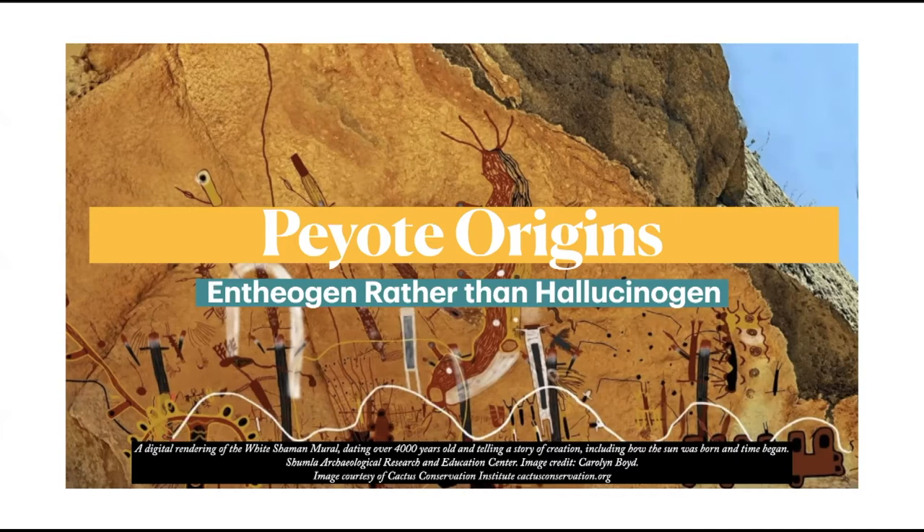Peyote is an entheogen, not a hallucinogen. An entheogen is a chemical substance, typically of plant origin, that is ingested to produce a non-ordinary state of consciousness for religious or spiritual purposes. It's not enough to look at peyote through a scientific lens — there's a vast body of work linking peyote use to religious experiences. Some people believe that during the height of a peyote experience, the veil between the physical universe and the spiritual is lifted, allowing you to glimpse what lies beyond.